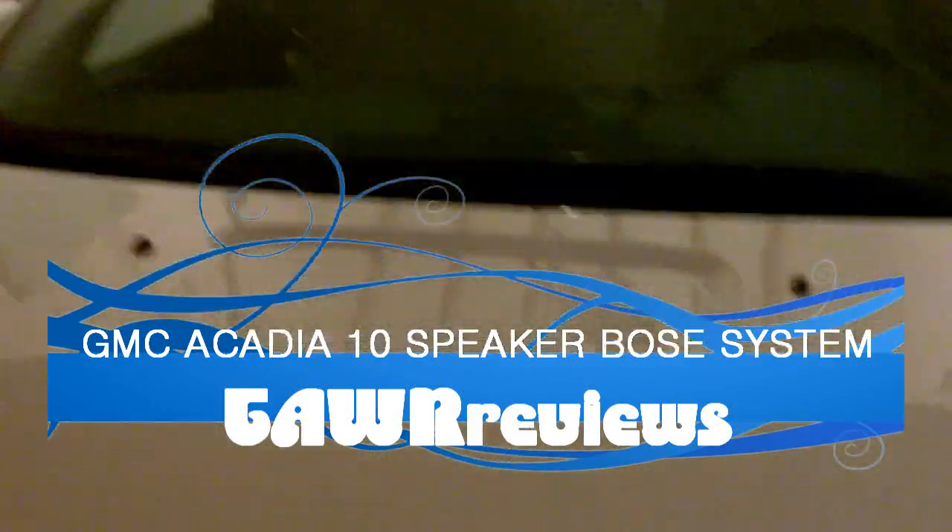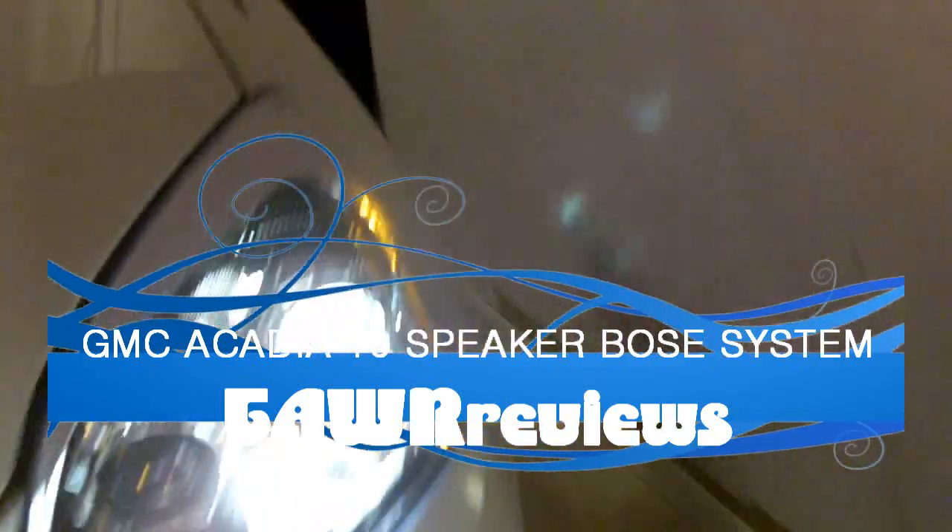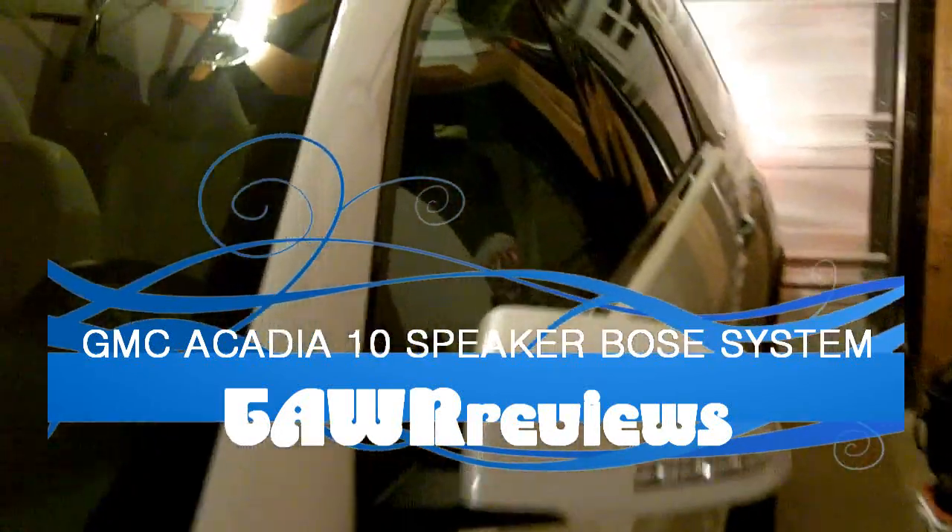Alright guys, this is my 2009 GMC Acadia. It's not really relevant to our channel, but I did want to show something that is tech-related inside the vehicle. It has an upgraded premium sound system by Bose — it's got 10 speakers. We're just going to take a look inside and check it out and see if it's nice.